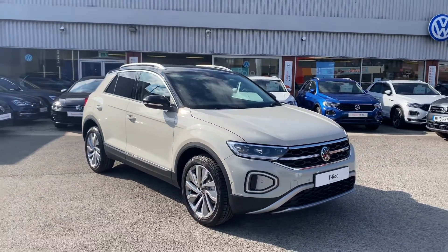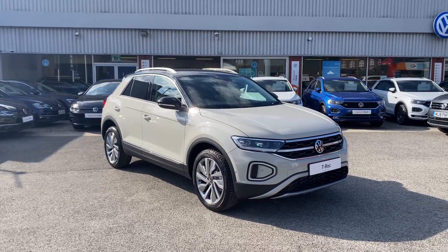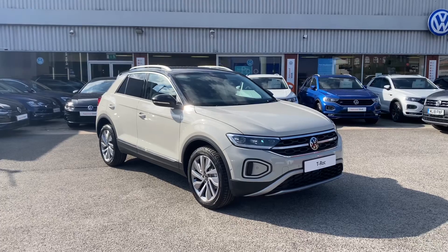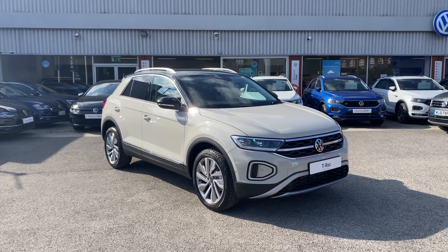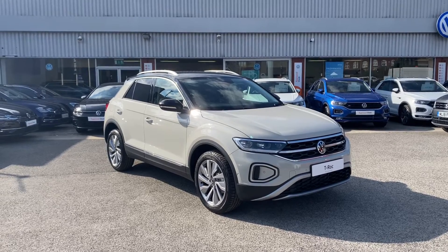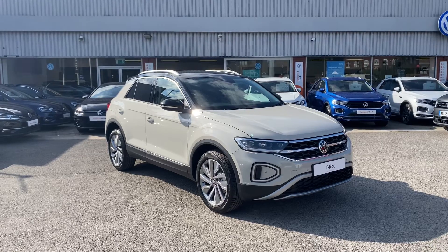So once again, thank you for watching the stunning brand new T-Roc Style 1.0 TSI 110 PS that's currently available at Olden Volkswagen. If you'd like to come down, have a look at the car yourself or get yourself a tailored finance quote, please get in touch on 0161 825 8520 where we'll be more than happy to provide more information on the vehicle.